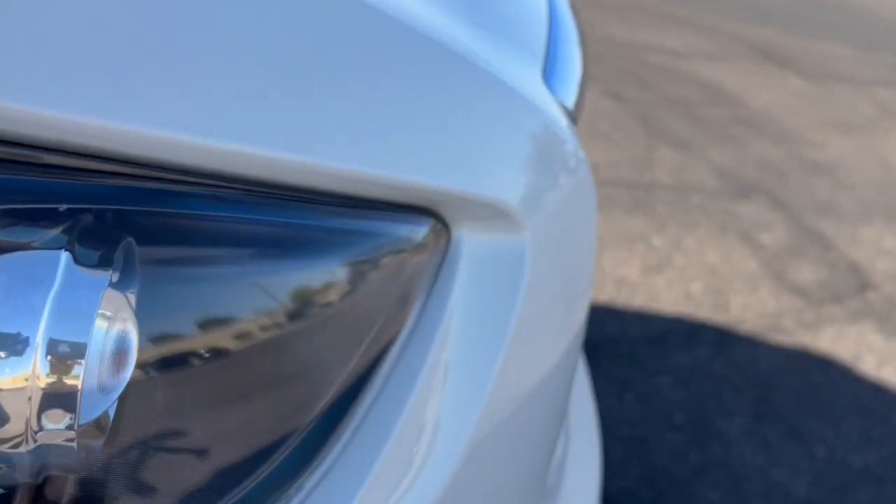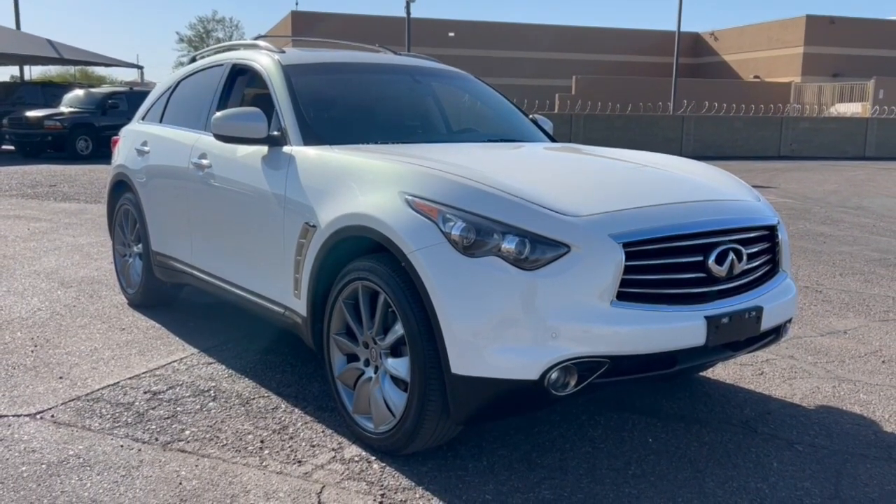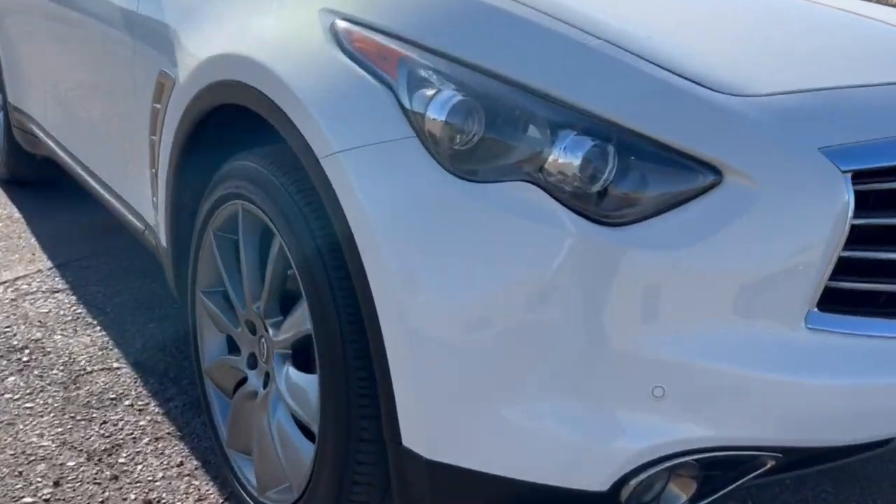Performance focused, this high-end SUV offers exhilarating acceleration, crisp handling, and impressive cornering, as well as an impressive suite of safety and infotainment tech.